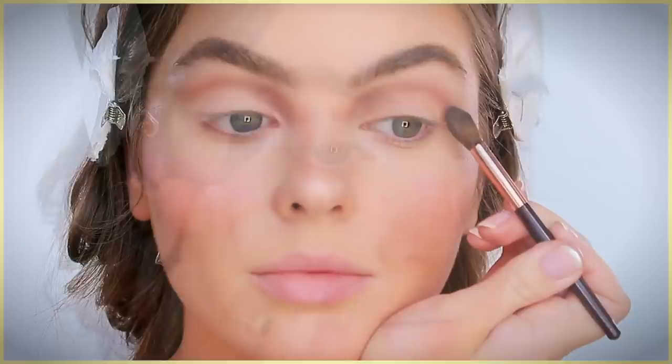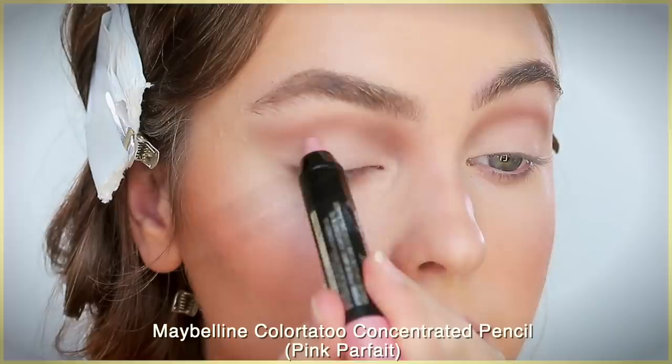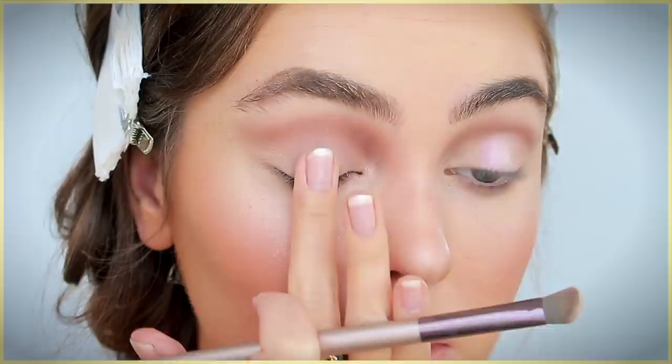All over the lid we want a pink iridescent base — I chose the Maybelline Color Tattoo Concentrated Crayon in Pink Parfait. The center of the lid is super important; you want a brightening eyeshadow with a baby pink shift. I chose the Too Faced shadow in the shade Clutch Your Pearls. I love layering cream and reflective shadows for long wear and an extra pop, but an all-in-one drugstore product that gives a similar effect is the Milani Bella Eyes Gel Powder Eyeshadow.